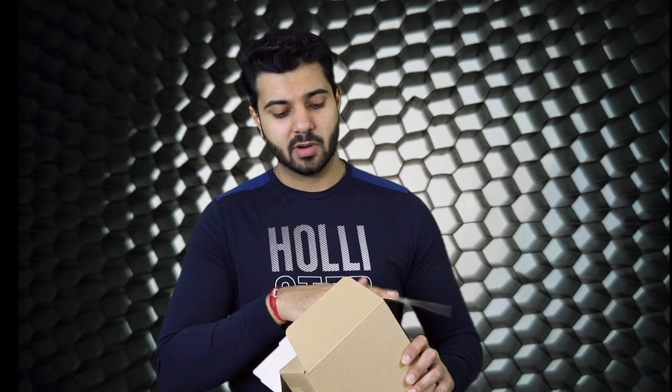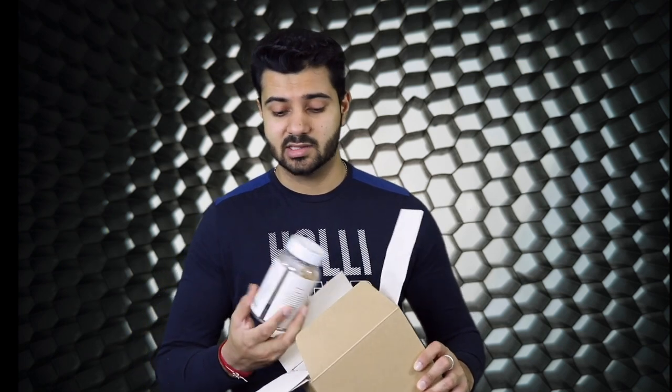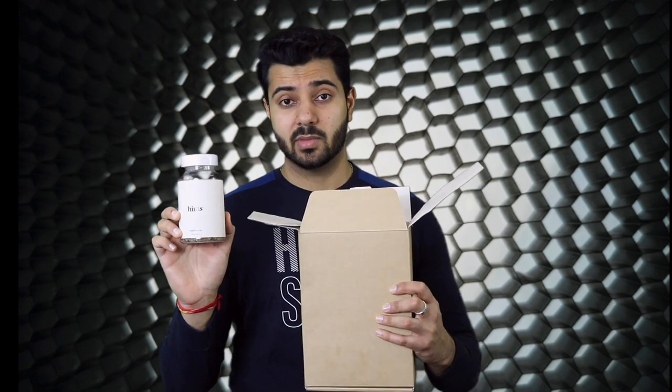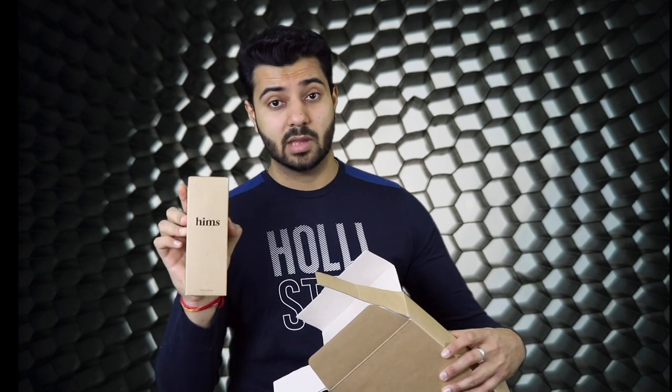I have been using this product for a little over two months. I just packed it in the box to show you how it looks. The first product is basically the vitamins, which comes with a nice little pouch. Next up is the shampoo, and the third one is going to be a topical solution. Now I'm going to show you guys a closer look at how the products look like and then we'll take it from there.